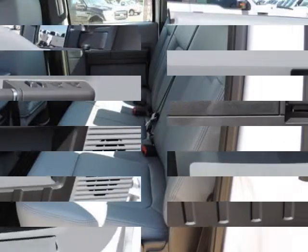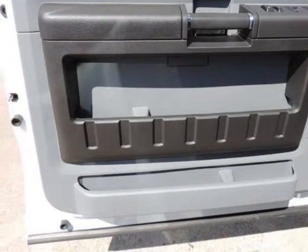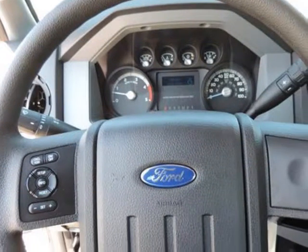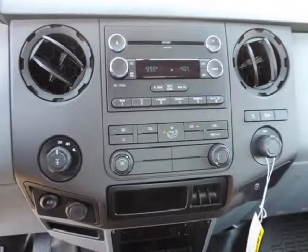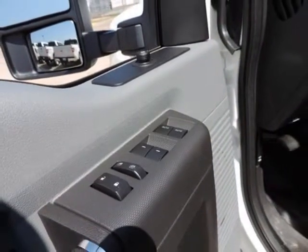Best of all, inside, these workhorses are actually quite comfortable — even luxurious in some cases. Ford boasts that its new 6.7-liter Power Stroke diesel engine is the most powerful diesel pickup engine on the market, and that the Super Duty F-350 dual rear-wheel model has an impressive tow rating of 26,500 pounds.